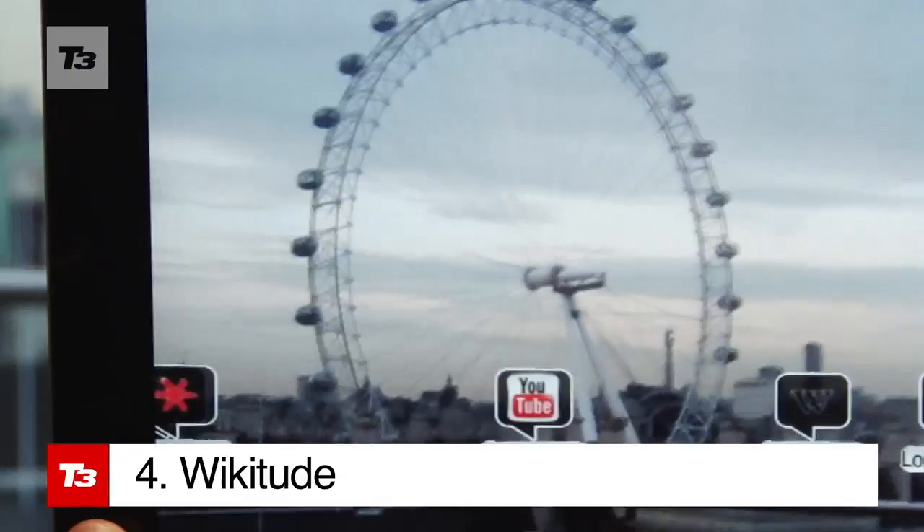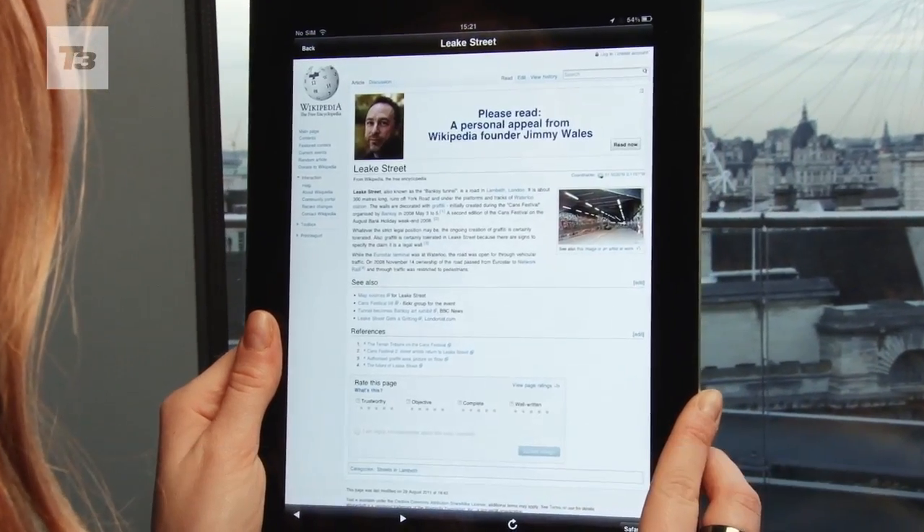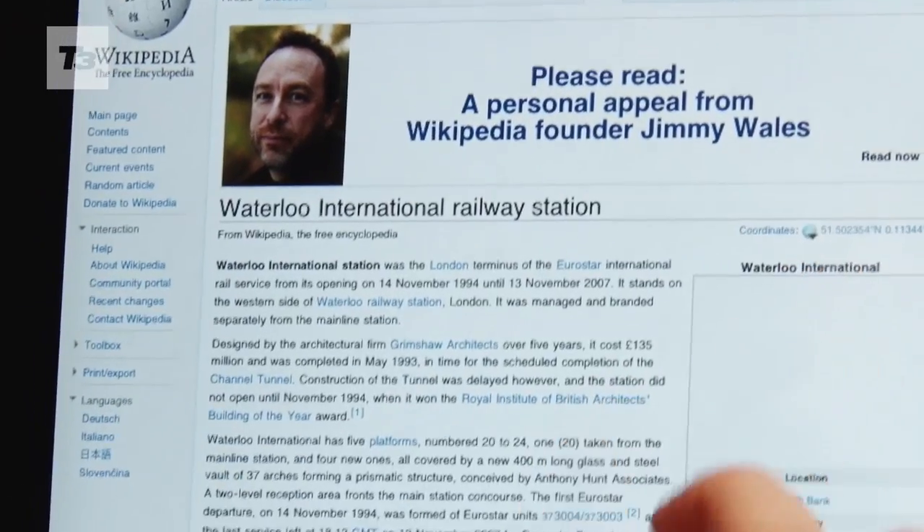Wikitude is ideal for those oblivious to their surroundings. It'll serve up Wikipedia pages for the landmarks you've got your eye on, along with tweets, nearby restaurants and banking machines.